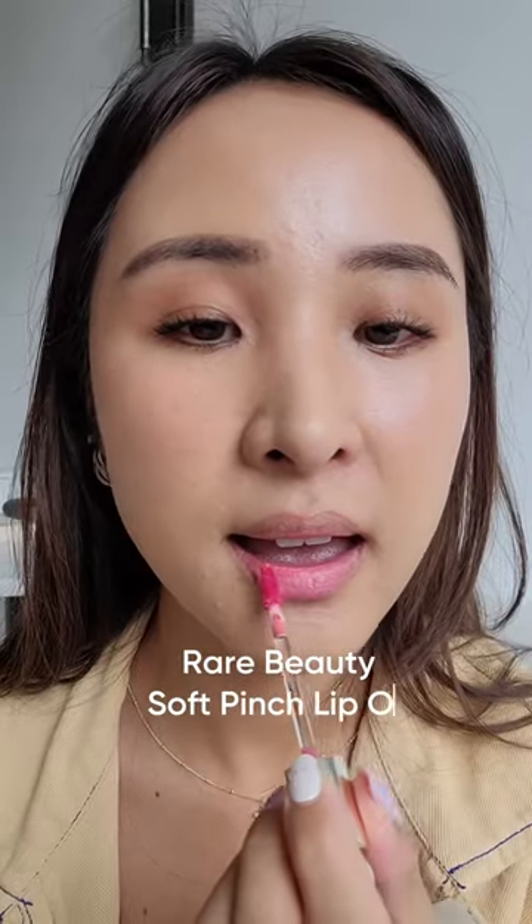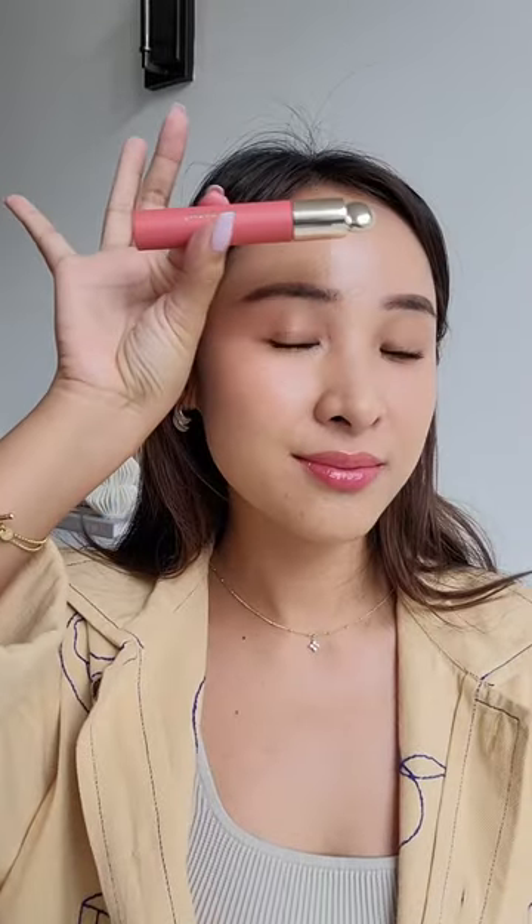You might not know but the Rare Beauty lip oil is actually made in Korea, and so the formula is very similar to Korean lip stains rather than an oil in my opinion. My favorite shade is Happy — it's light and bright, leaving just a very natural tint.